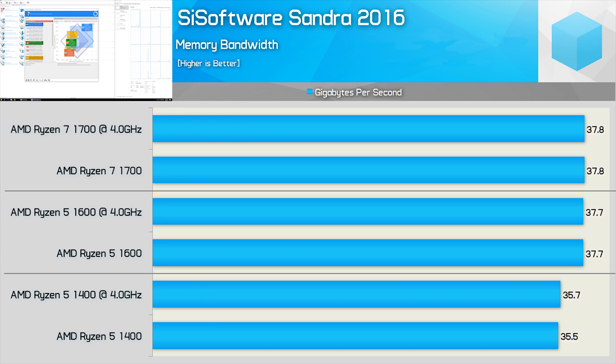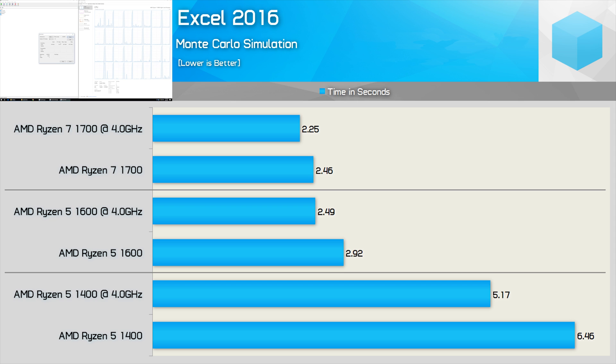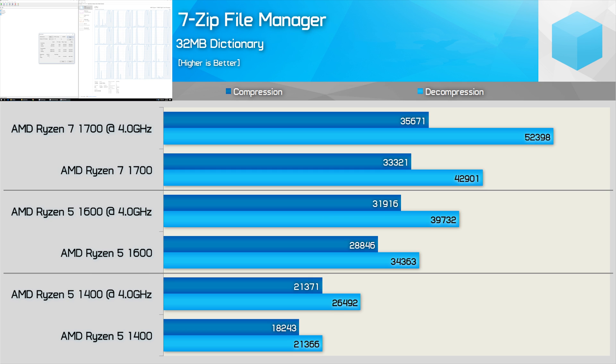Memory bandwidth shows the 1700 doing almost 38 gigabytes per second — same as the 1600 — which is healthy for a dual-channel configuration. In Cinebench R15, the 1700 is 25% faster than the 1600 out of the box, extending to 30% when both are overclocked to 4GHz, and 102% faster than the 1400. The Excel results are interesting: six cores seems optimal here, as the 1700 offers surprisingly little improvement over the 1600.